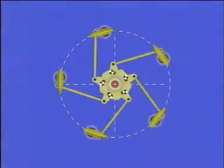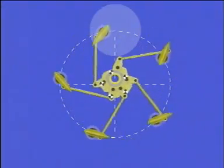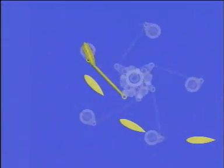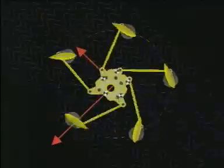In the Voith Schneider propeller, the rotor rotates uniformly. In addition, each blade oscillates in the course of a cycle. Seen in isolation, each vane of the VSP describes a cycloidal path. The angle of attack of the blade and the resultant hydrodynamic lift is what determines the resulting thrust in both magnitude and direction.